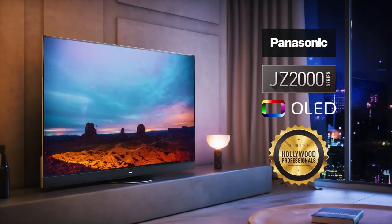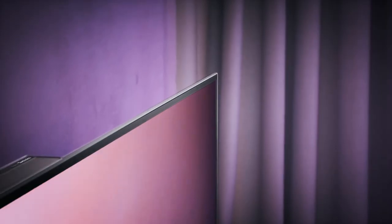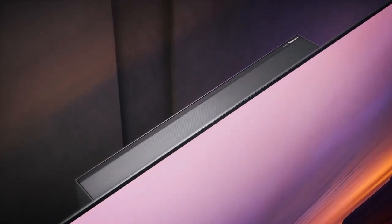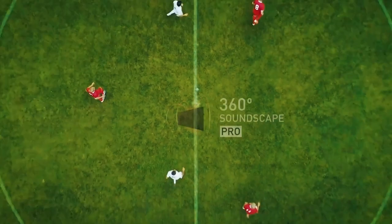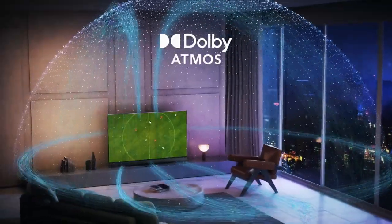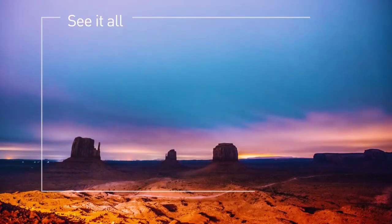The JZ2000 is our flagship OLED and delivers a masterclass in home entertainment with a 4K Master HDR OLED panel Professional Edition, crafted in Japan for exceptional brightness and contrast, with input from Hollywood professionals to deliver the reference quality picture used in post-production work, with the highest peak brightness of over a thousand nits. The JZ2000 is also equipped with additional upward and side-firing Dolby Atmos speakers, tuned by Technics Hi-Fi, giving you an epic 3D sound experience so you can see it all and feel it all.